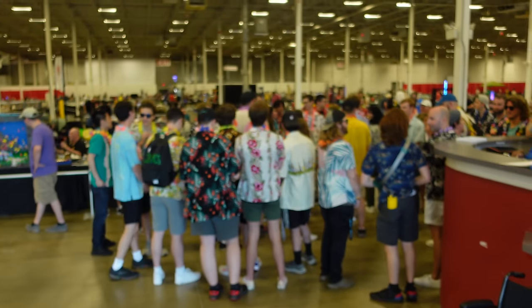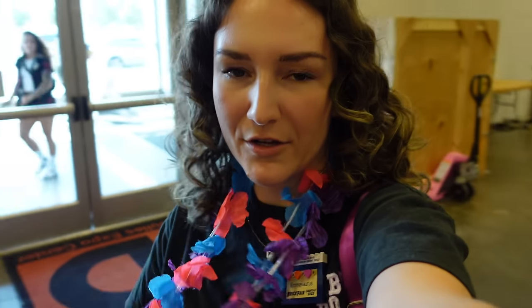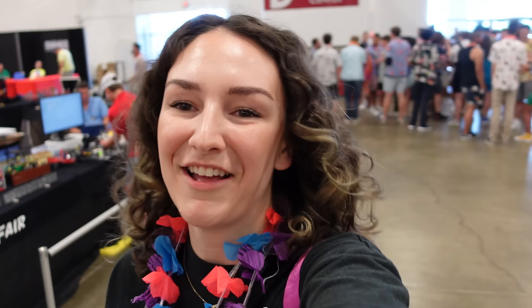I had no idea this was going on — this is so much fun! This Hawaiian shirt thing, I didn't realize how big it would be, but look at all these guys behind me, they're just having the best time. Even though I'm decked out in Scooby stuff, I feel like I kind of fit in now because I have my lei. It's not an official Brick Fair thing — a group of people just got together and said hey, bring your Hawaiian shirt.